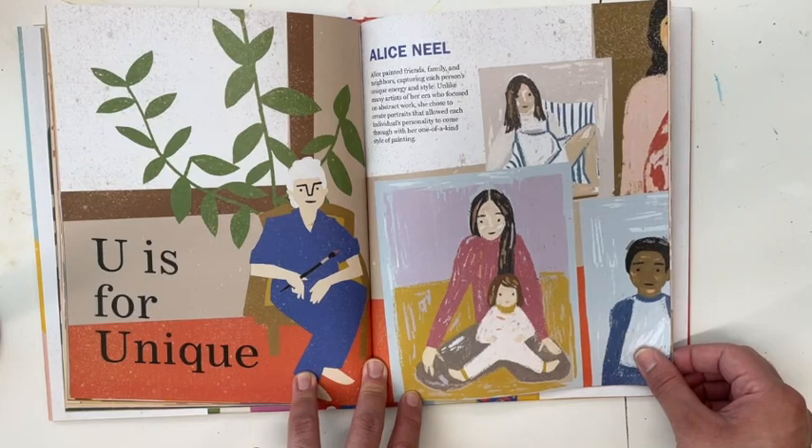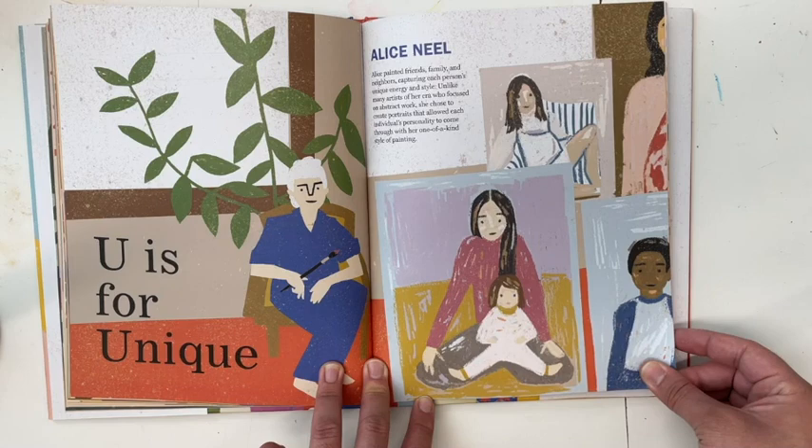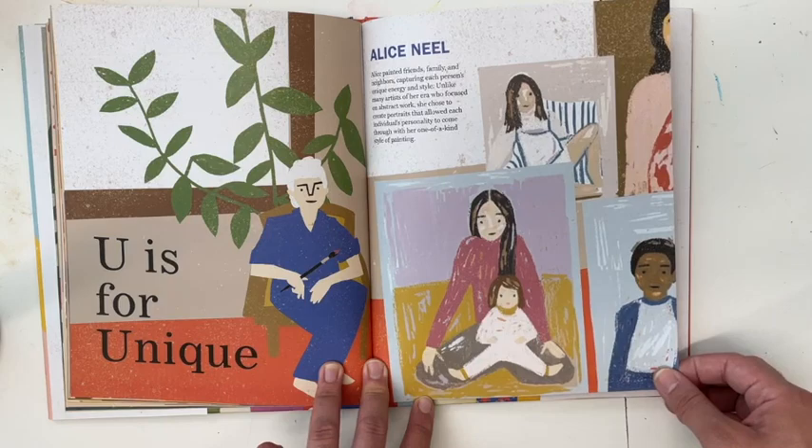U is for Unique — Alice Neel. Alice painted friends, family, and neighbors, capturing each person's unique energy and style. Unlike many artists of her era who focused on abstract work, she chose to create portraits that allowed each individual's personality to come through with her own one-of-a-kind style of painting.